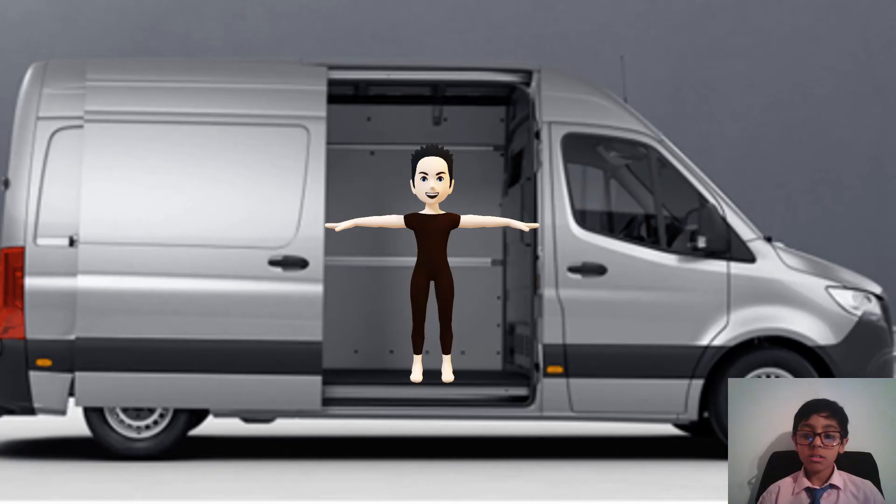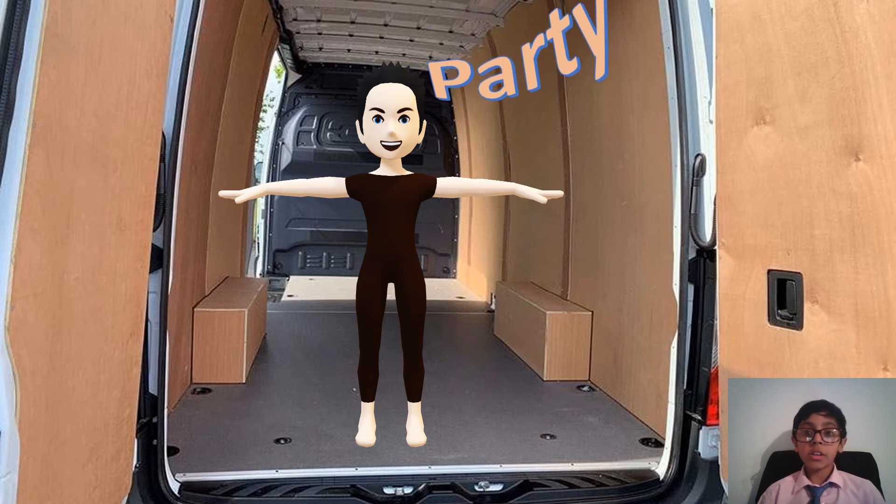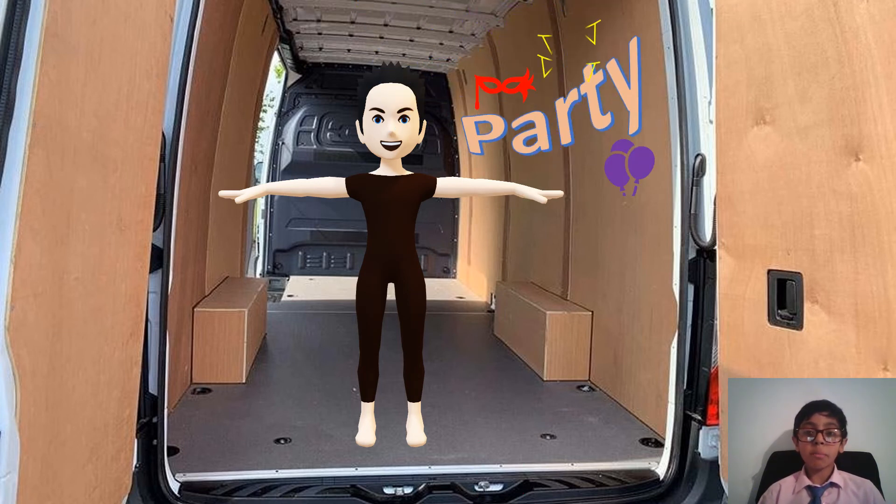The voice control is activated simply by saying 'Hey Mercedes.' You also get a big panel area in this van — it is a panel van, after all — and you can use the space as a whole to have a big party.